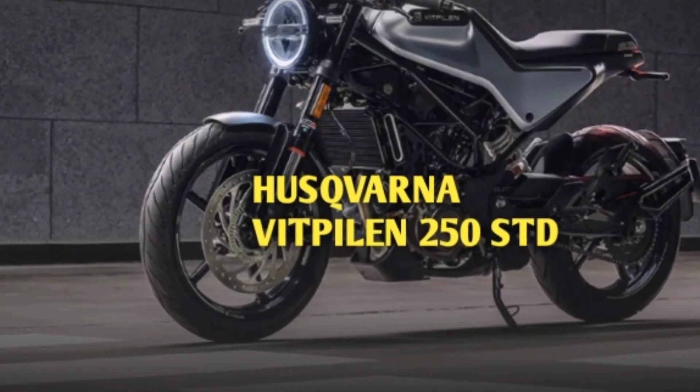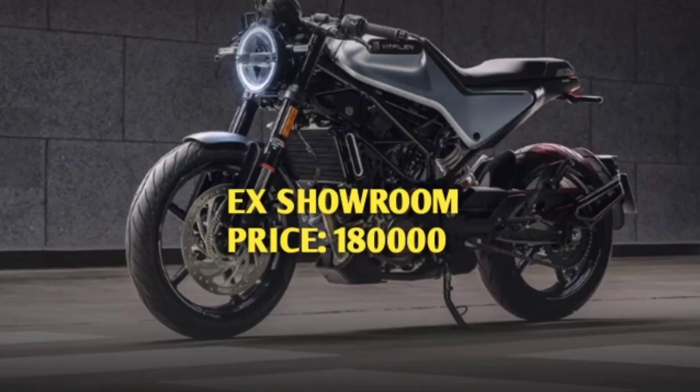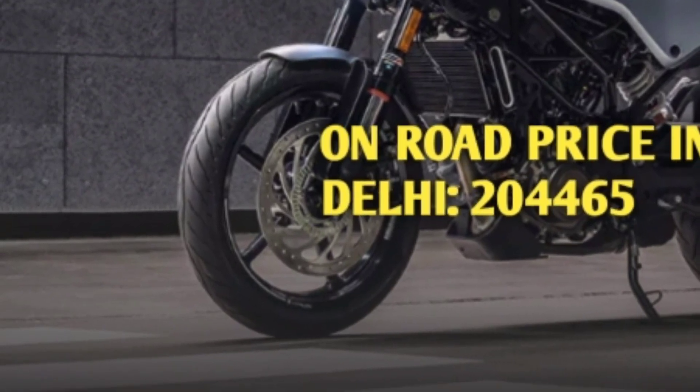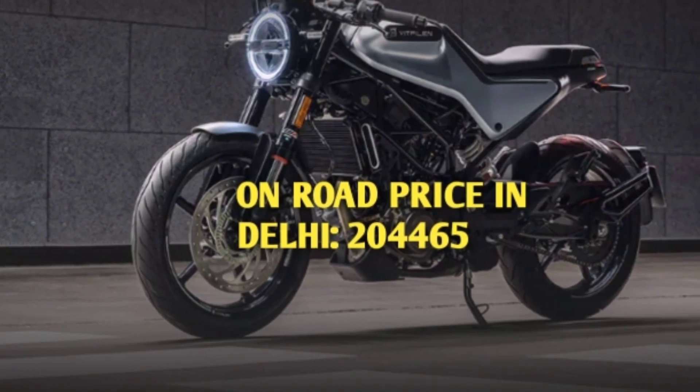Hello friends, welcome back once again with upcoming bike in India — Husqvarna Vitpilen 250 STD. Its ex-room price is 1,80,000 in Delhi, and on-road price in Delhi is 2,44,465.